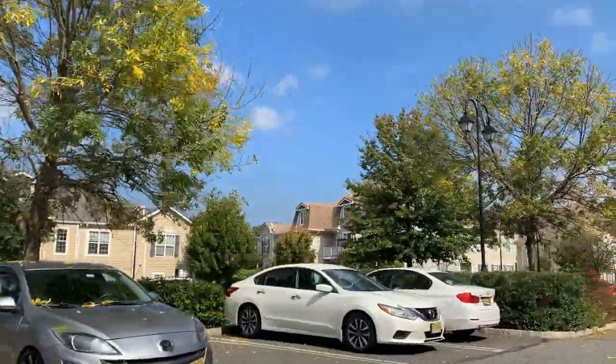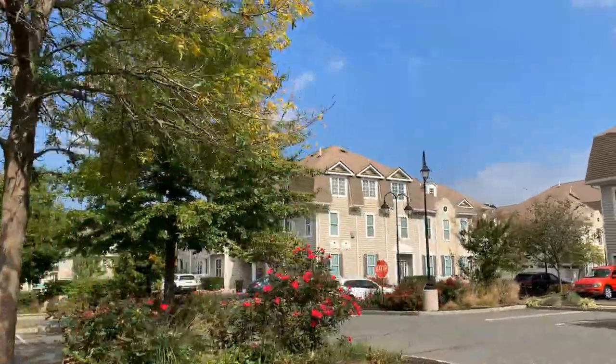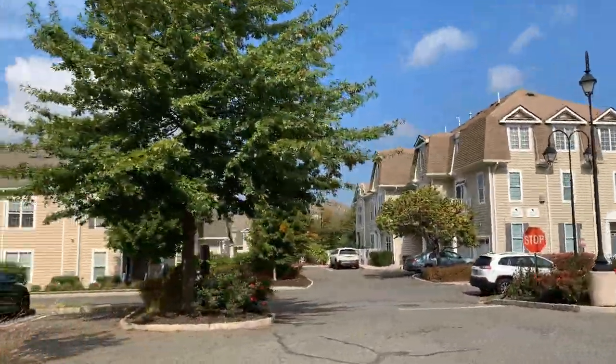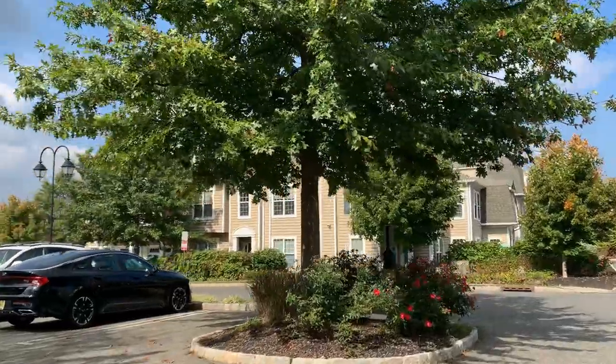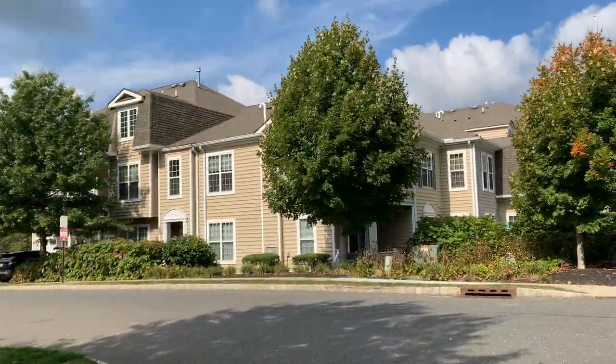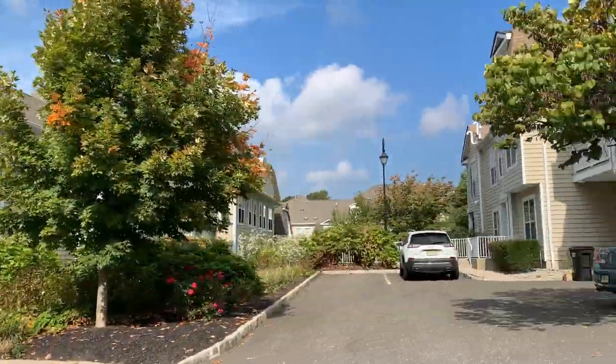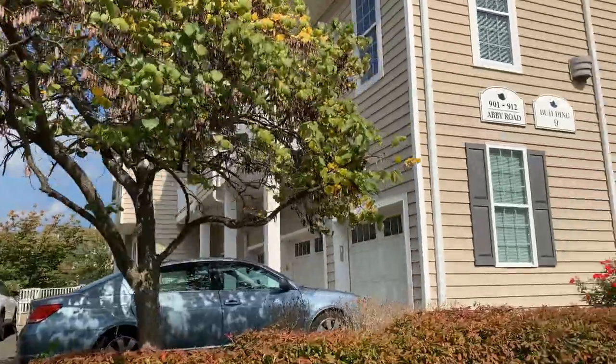The Villages of Chapel Hill is a condo community that has 120 units and 12 buildings. It's located right off of Route 35 in the prestigious northern side of Monmouth County.